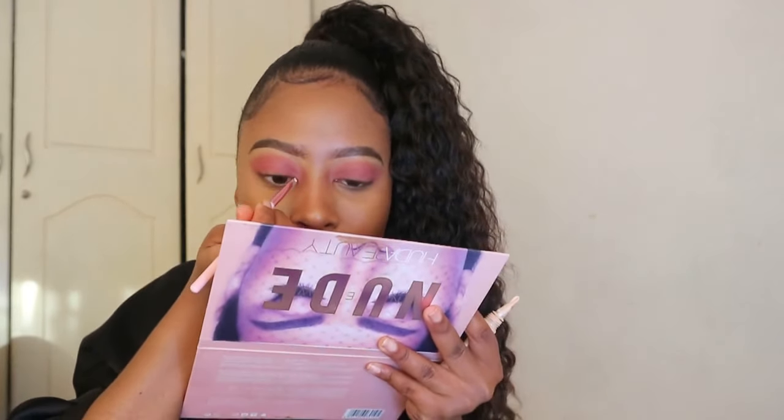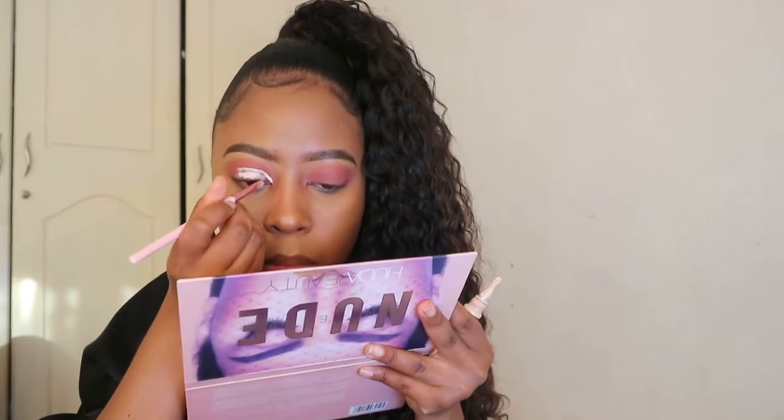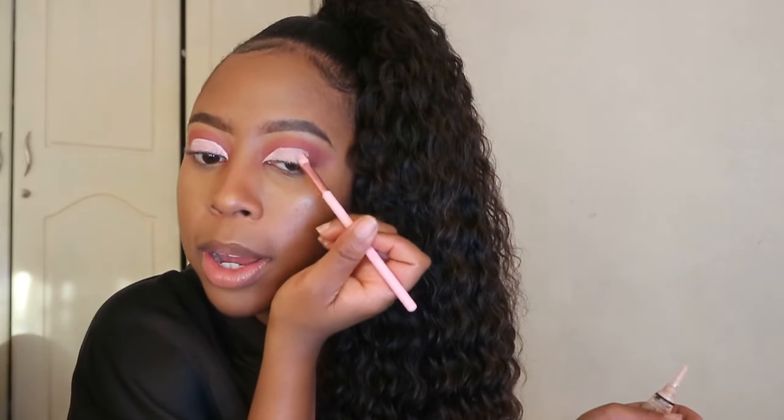Now I'm going to cut my crease using my LA Girl concealer. Oh — there's actually a mirror in this palette, which is really cool. This palette was literally 60 rand and it has a mirror in it — wow. Now that we've applied our concealer in the shade Porcelain from LA Girl, I'm not going to look up because I don't want to smudge it.